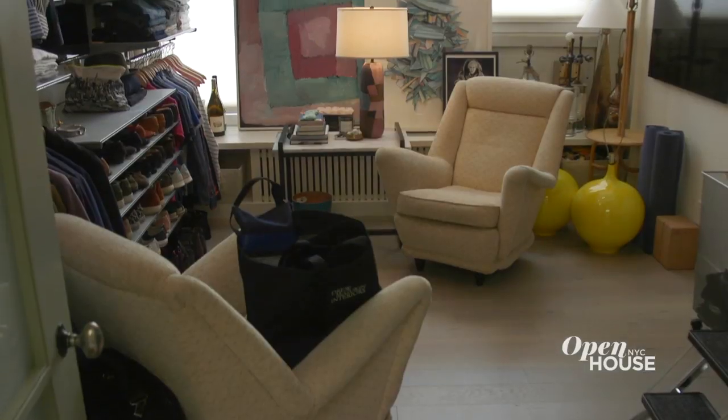In the famous words of Ariana Grande, I'ma I'ma need space. Behind this door — my walk-in wardrobe.